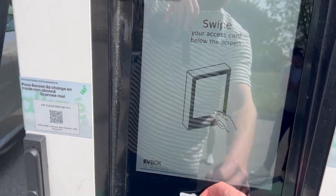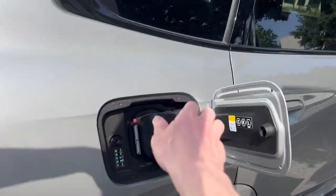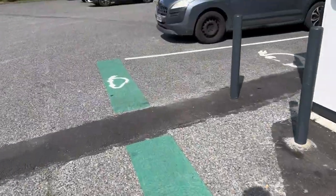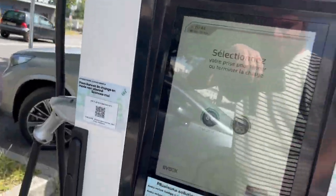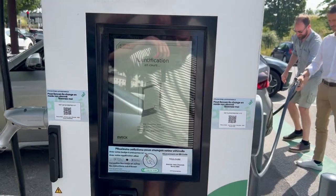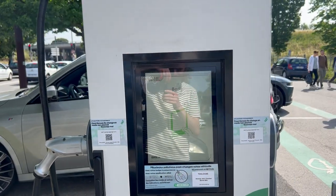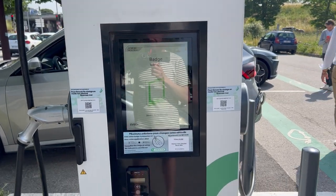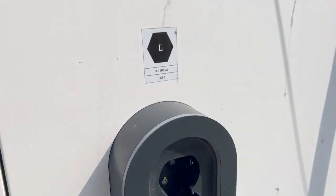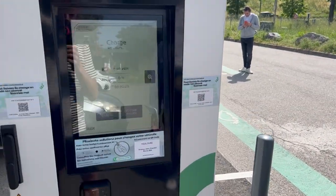I'm going to stop the charge because Nander here wants to try the other charger. Let's run to the other one — it's a Chademo. It's interesting that here it shows to hold your Alize badge. So this is a 60-kilowatt Chademo, 180-kilowatt CCS. It doesn't advertise the charging speed on the charger though, so I don't know if people realize what they're doing.